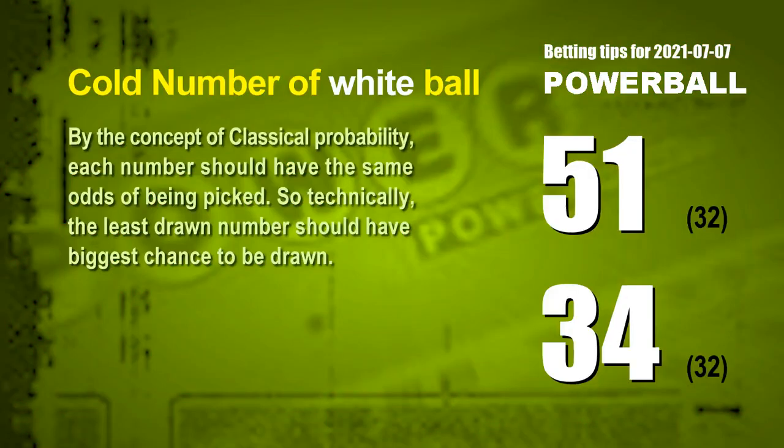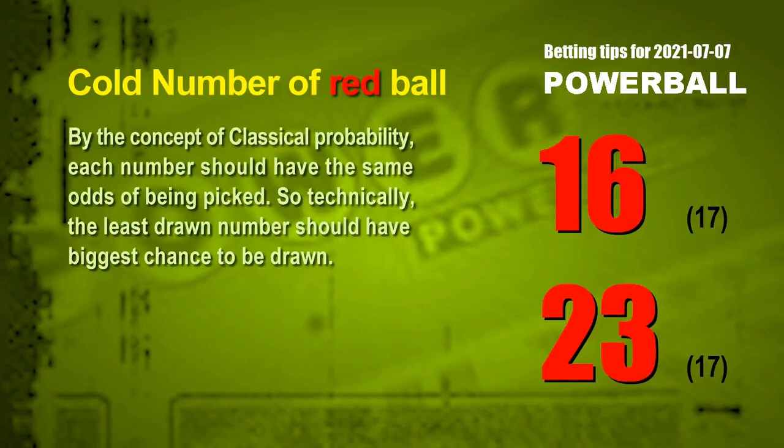At the end of this video, we have two more tips: cold numbers and overdue numbers. By the concept of classical probability, each number should have the same odds of being picked, so technically the least drawn number should have the biggest chance to be drawn. We count hundreds of results and find out the two coldest white balls are 51 and 34 — both drawn only 32 times in the last 600 draws. The two coldest red balls are 16 and 23, each drawn only 17 times in the last 600 draws.